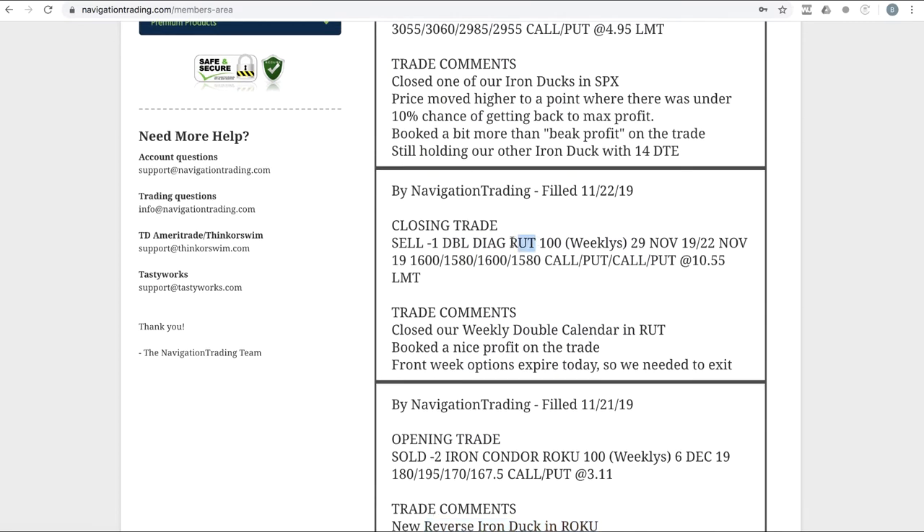Next trade: closing trade in RUT — a weekly double calendar. We closed this out for $10.55, which was a bit disappointing because I put in an order near the open for $11.50, and a couple of members got out around $11.40. I haven't seen a price collapse like this on the last trading day — usually it stays better or goes up. Implied volatility was contracting so price moved lower. We ended up bailing at $10.55 but still booked a nice profit, as it was dead centered in the weekly double calendar.